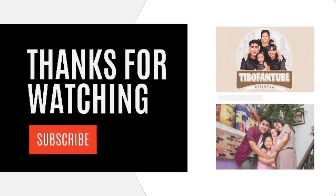So guys, if you're planning to go to Hong Kong, I highly recommend Disney Explorer Lodge. I hope you enjoy the video guys. See you on our next vlog. Bye!